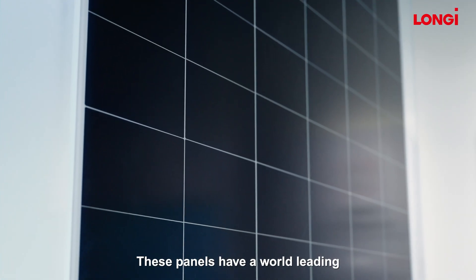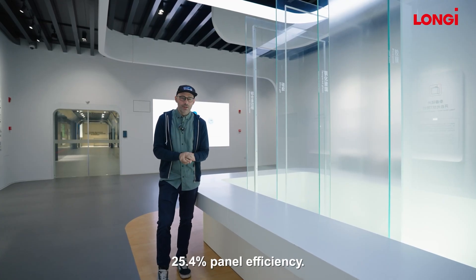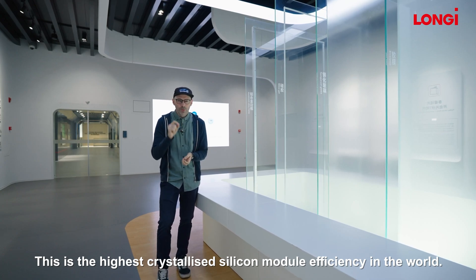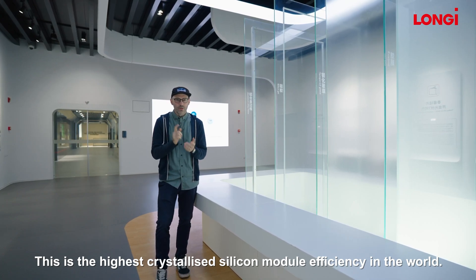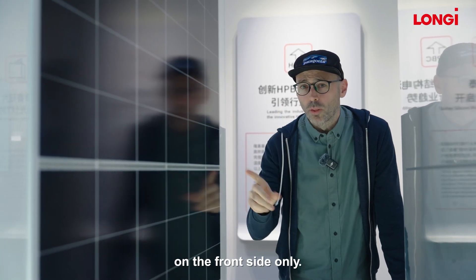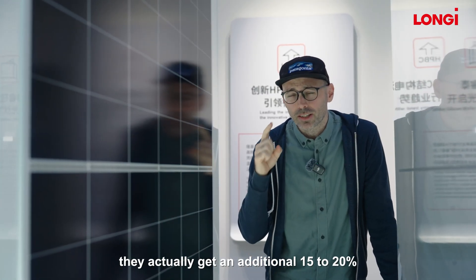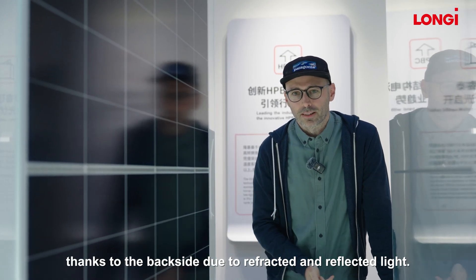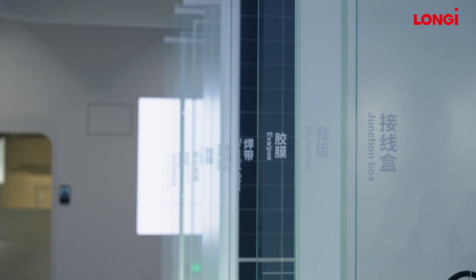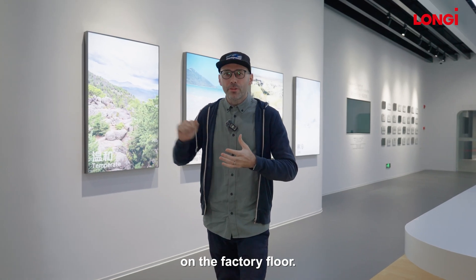So what does this all mean? These panels have a world-leading 25.4% panel efficiency — the highest crystallised silicon module efficiency in the world. These panels are actually rated at 660 watts on the front side only. But thanks to their design, they actually get an additional 15 to 20% thanks to the backside, due to refracted and reflected light. So next up, let's go and actually look at how these panels are put together on the factory floor.